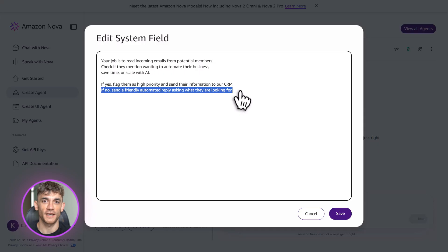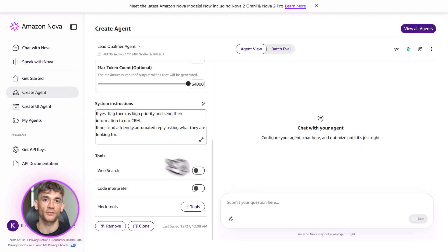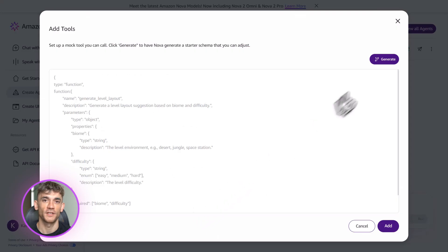Here's the power move — you can connect this agent to APIs. So if you use Salesforce, HubSpot, or any other tool, you can hook it up. Now your agent doesn't just read emails — it actually updates your systems, logs leads, sends follow-ups. It does the work you used to pay someone to do, and it does it instantly, 24/7.